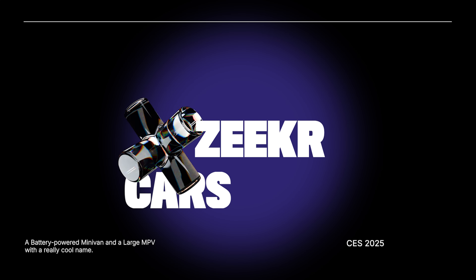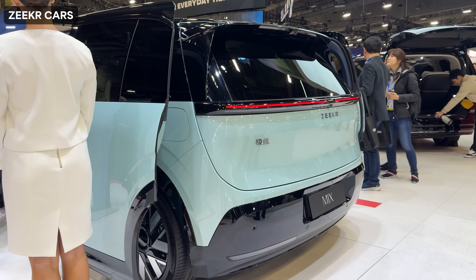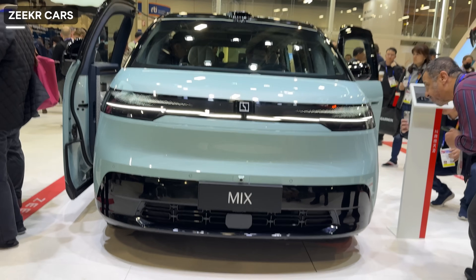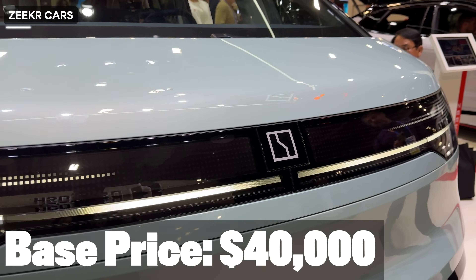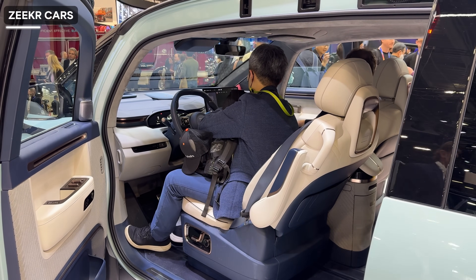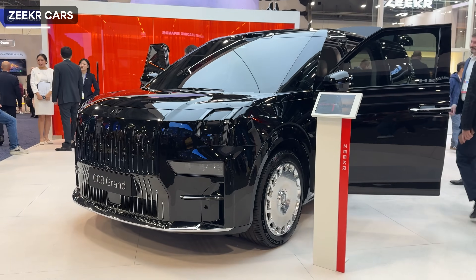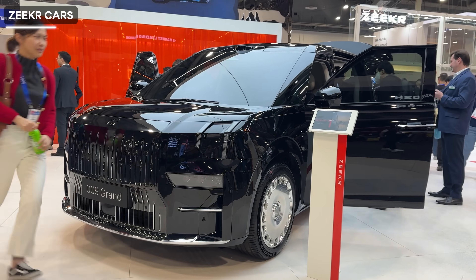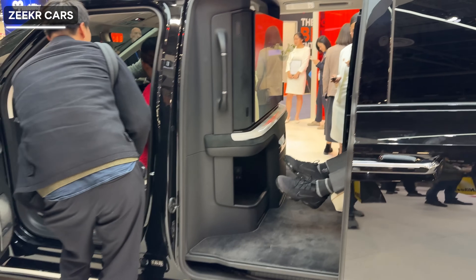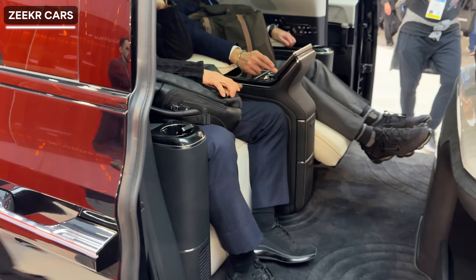I saw another minivan — the Zeekr Mix — a 5-seater battery-powered vehicle by Geely Automobile, previously sold exclusively in China. The rep mentioned it costs $40,000 USD and I think it's not bad. It looked really interesting, very spacious, and the design is quite good. Zeekr also had a large MPV called the 009 Grand — really spacious and grand with a very large TV screen in the back seat, exuding that first class feeling and an exclusive vibe.